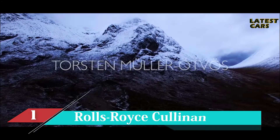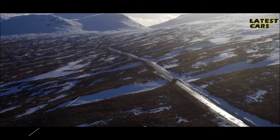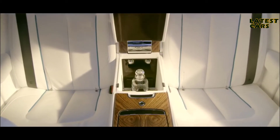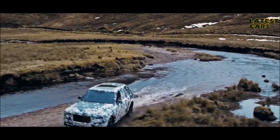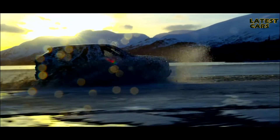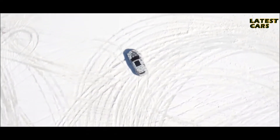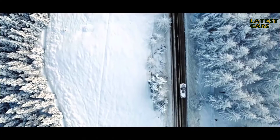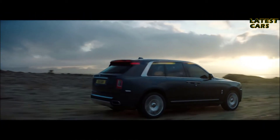We took Cullinan all over the world, in all sorts of areas, to make sure that this car takes you effortlessly everywhere — that's the promise behind Cullinan. What I would call luxury in its purest form, blended with perfect practicality and off-road capability, whilst maintaining the world-famous magic carpet ride of Rolls-Royce. We have designed Cullinan to do specifically that — take it off-road.